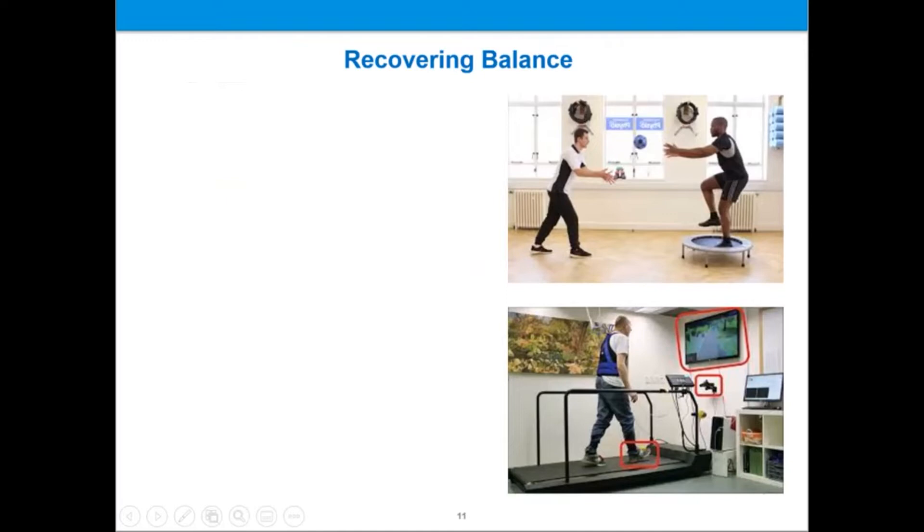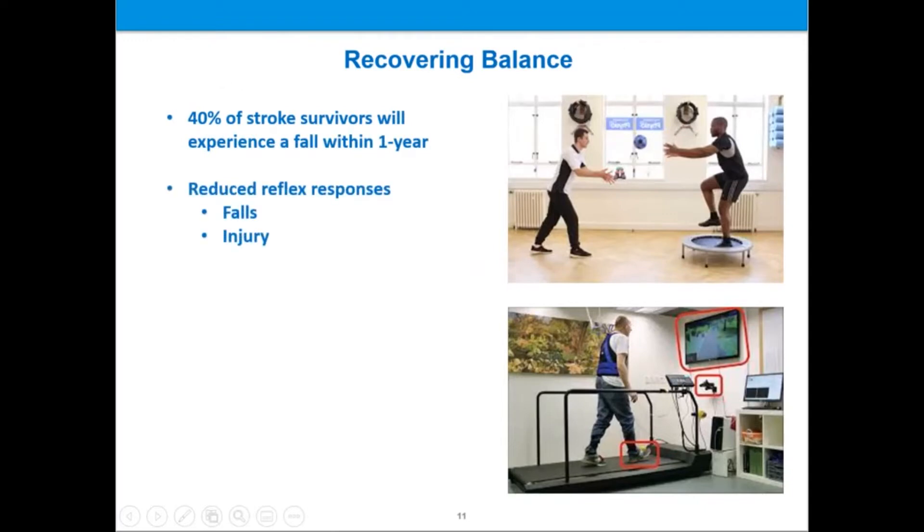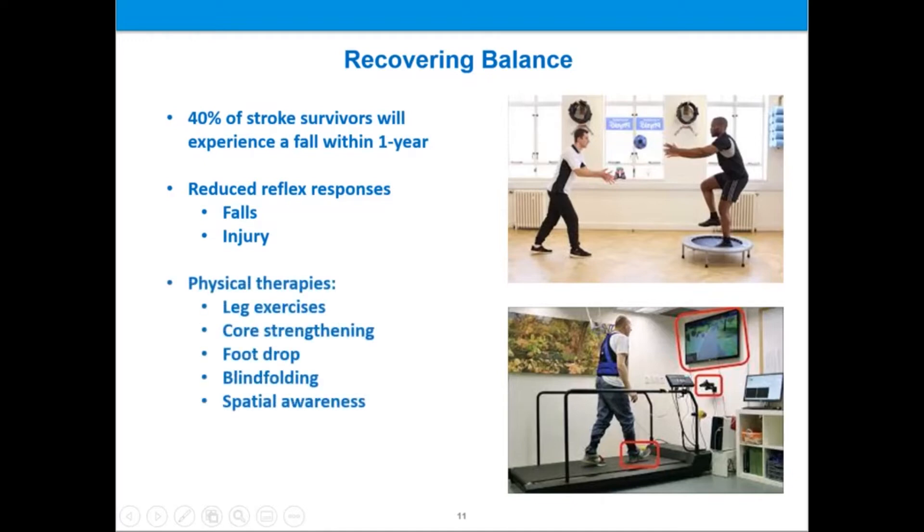Improving balance is another important part of stroke recovery that physical therapists can assist with. This is important because 40% of stroke survivors will experience a fall within just one year after a stroke, as stroke patients may experience reduced reflex responses, making them more vulnerable to falls and subsequent injury. Physical therapists can use traditional methods to improve balance, such as repetitive practice with leg exercises, core strengthening, foot drop exercises, blindfolding while sitting or standing, and cognitive training for spatial awareness. Other methods such as yoga and virtual reality training have also been shown to be helpful.